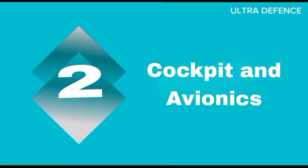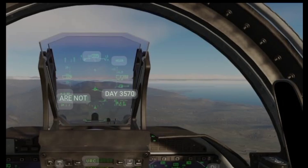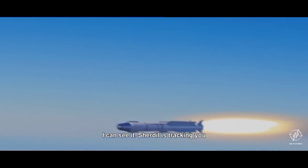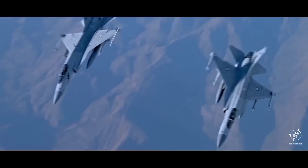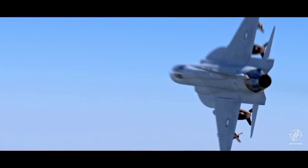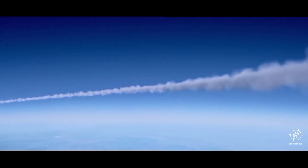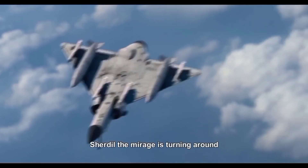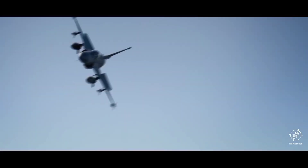The JF-17 Block 3 boasts an advanced cockpit with a wide-angle holographic head-up display (HUD) and an integrated cockpit display enhancing situational awareness. The digital glass cockpit is designed to reduce pilot workload and increase efficiency during missions. The aircraft is equipped with the KLJ-7A active electronically scanned array (AESA) radar, offering improved target detection and tracking capabilities.